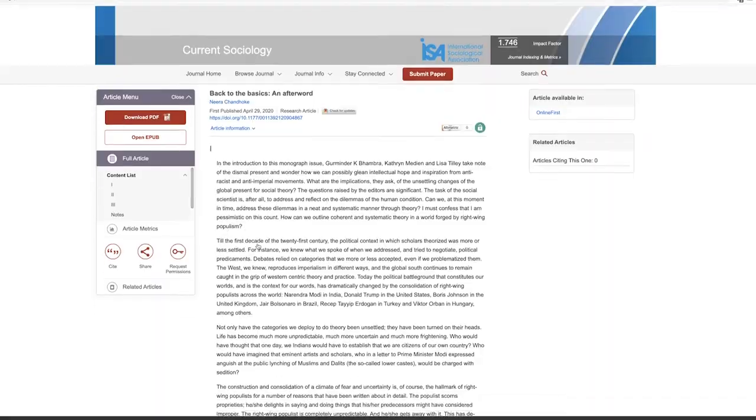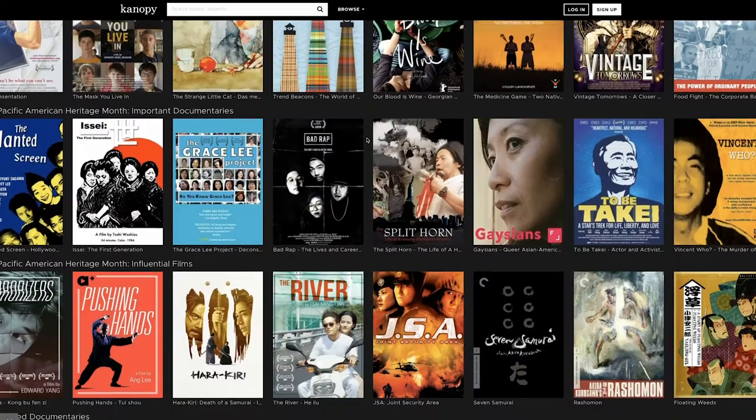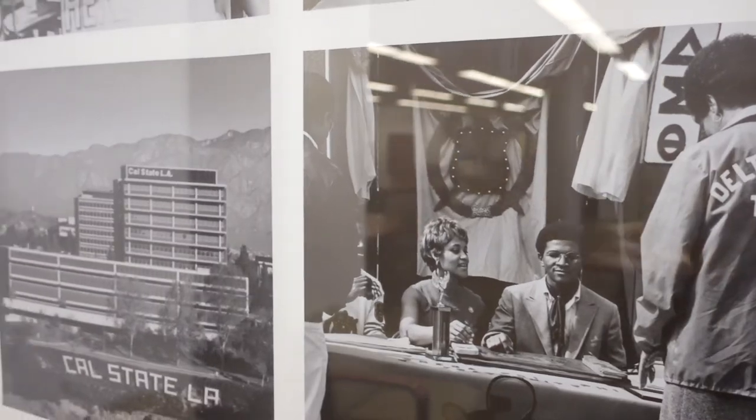First, let's do a quick overview of the services we offer before we dive into the details. The library offers free and easy access to millions of articles, books, images, streaming videos, and music — primary sources and other resources, both online and in print.